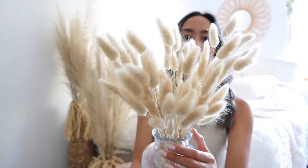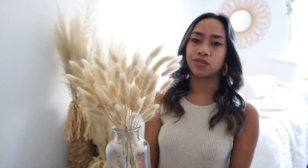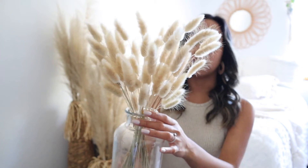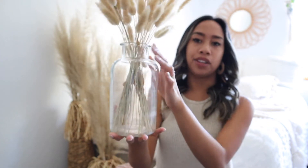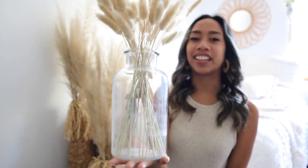I also got these little cute bunny tails for the table from Hobby Lobby — $9.99 but at the time I went it was 50% off all the dried florals, so I only paid about $5. And I really want to paint this vase — right now it's just clear and I want to do that TikTok trend where you use baking soda and paint to make it look like clay. I think that'd be so cute for the table setting.